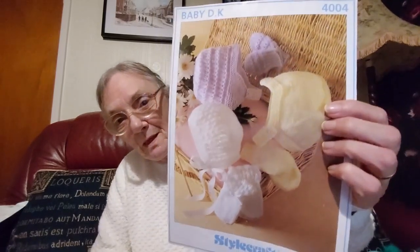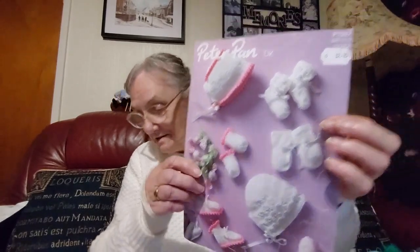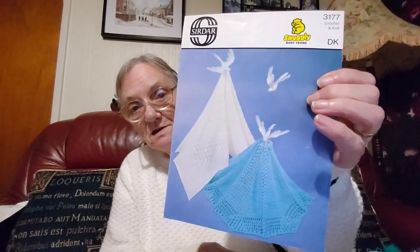The Stylecraft helmets, bonnet and mittens — I'd love to see babies in things like that nowadays. More bonnets, booties and mittens. That's another baby blanket — one looks like crochet and one looks knitted. Yes, one's a crochet one and one's knitted.